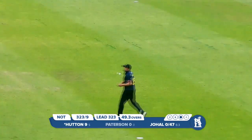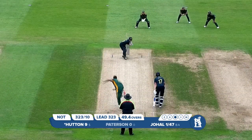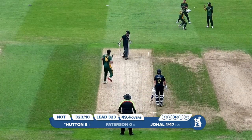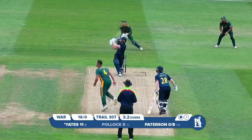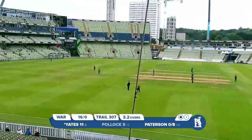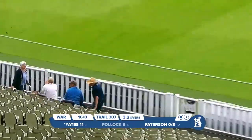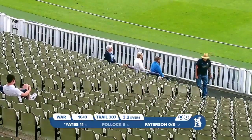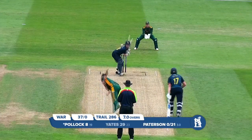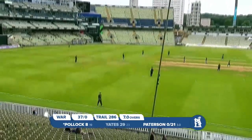Hit it straight to the skipper — 323 all out. Here's Brett Hutton going to bowl the first over, bowling to the ultra-aggressive Ed Pollock, who chases after a wide. Patterson comes in and bowls to Yates — he's really got hold of that, pulled it away, and it's finished about seven or eight rows back in the Hollies Stand for six, the first maximum of the Warwickshire innings.